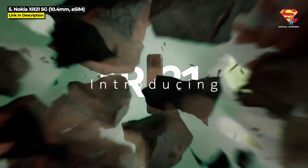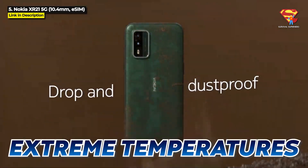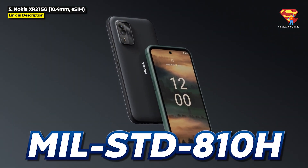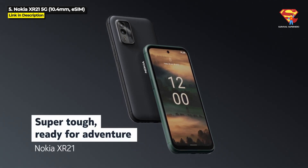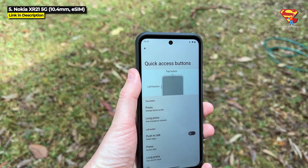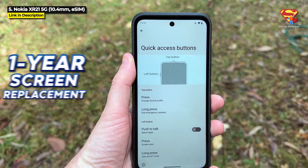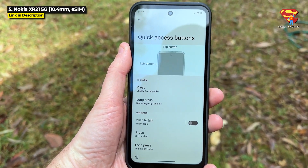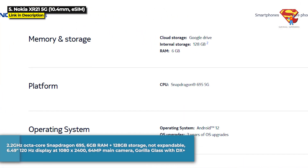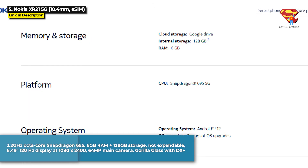It is crafted to survive drops, dust, submersion in water, and extreme temperatures. It's got IP69K dust proofing and water resistance plus military standard 810H level durability and 1.8m drop protection. And it even comes with a 1 year manufacturer's warranty and a 1 year screen replacement guarantee.